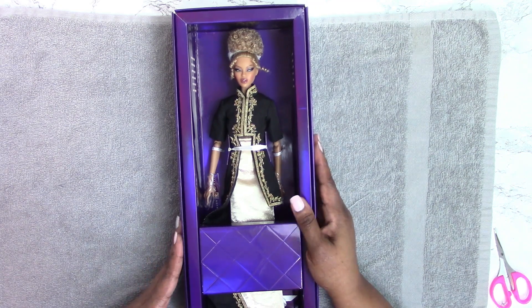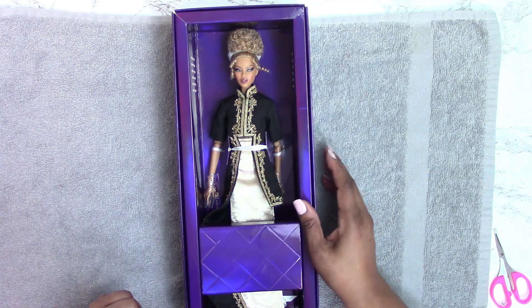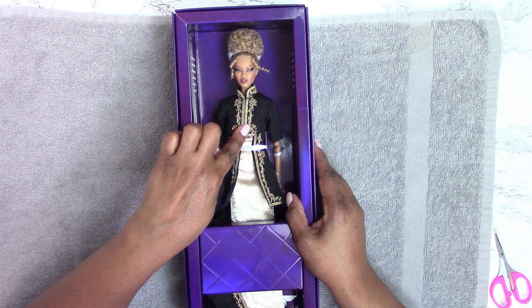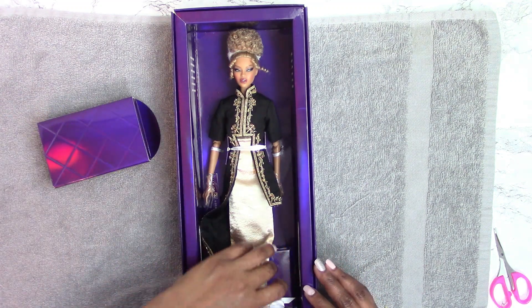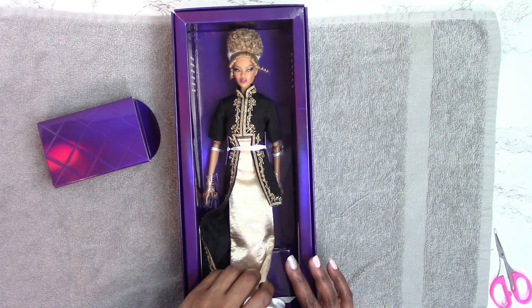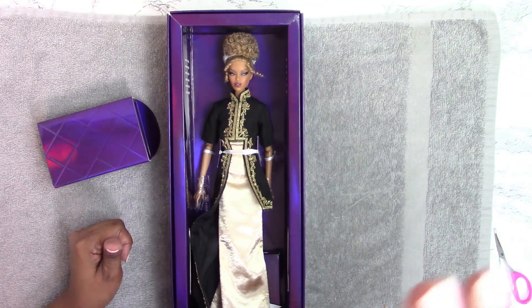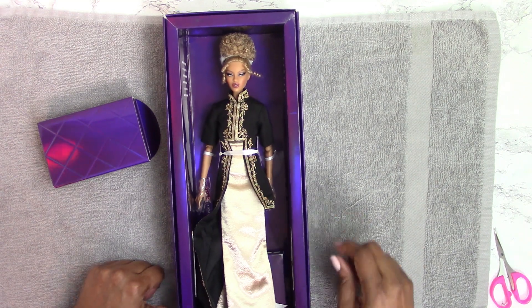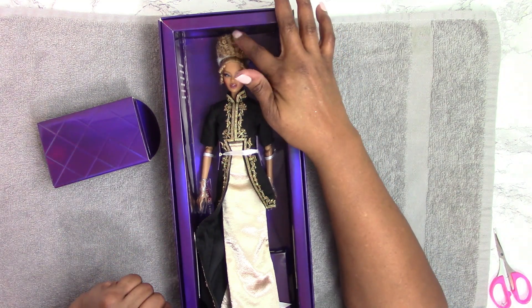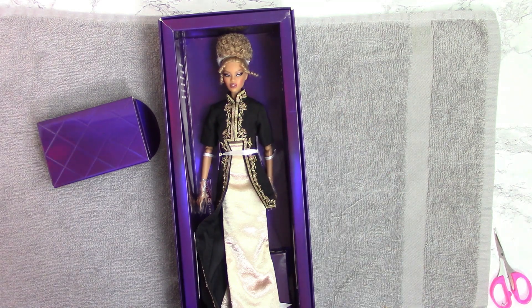Here she is — this is Sovereign Adele. The black jacket with an uneven hem and tail has a military-like styling with gold embroidery and gold beading. She has a beautiful tawny, almost shimmery pale gold buff-colored long gown with slits in the back. A friend of mine described her as 'Beyoncé meets Bridgerton' — I think that was a very apropos description for this doll. Love her hair and love the curly updo, and I love the sun-kissed skin tone.